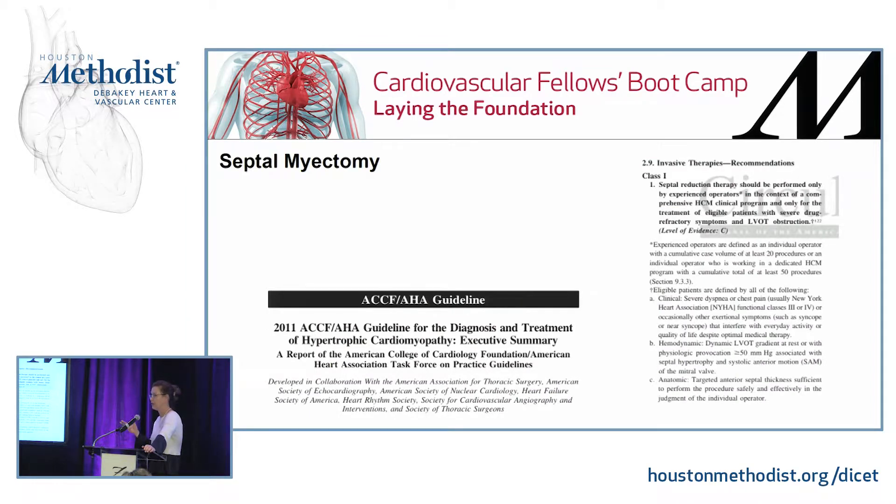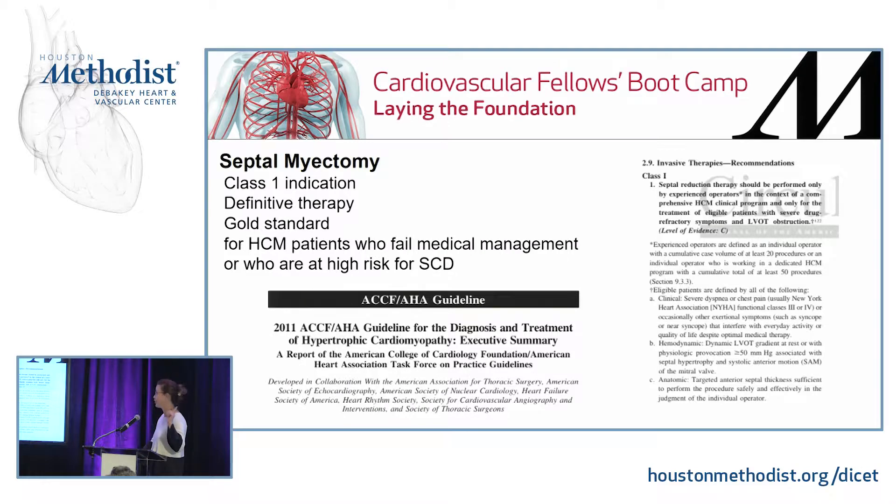Septomyectomy is a Class I indication and definitive gold-standard therapy for patients with hypertrophic cardiomyopathy who fail medical management and are at high risk for sudden cardiac death. There are not many Class I surgical indications out there — this is one of them.